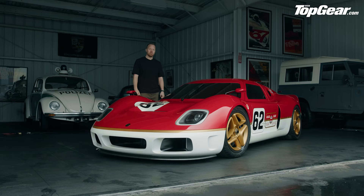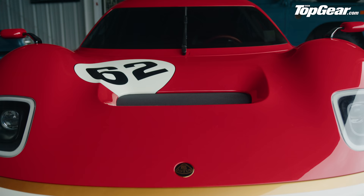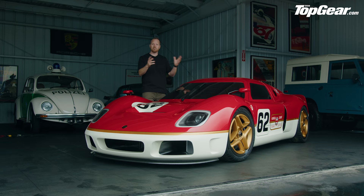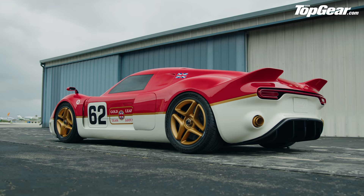We're going to be speaking to both of them in just a minute, but first let's take a moment to drink in this gorgeous tribute to the original Lotus 62. Underneath, it's Lotus technology — a bonded and riveted aluminium chassis — and out back you've got a 3.5-litre supercharged V6 with a choice of manual or DCT gearboxes. In its lightest form, this car will weigh under a thousand kilograms, which is very exciting indeed.